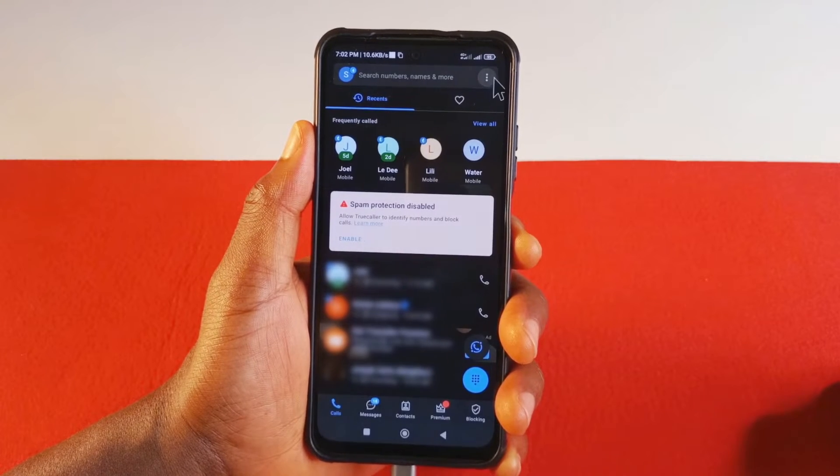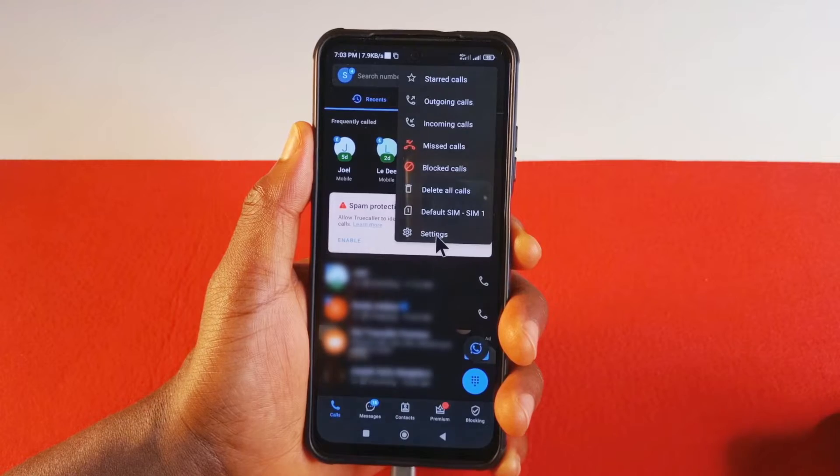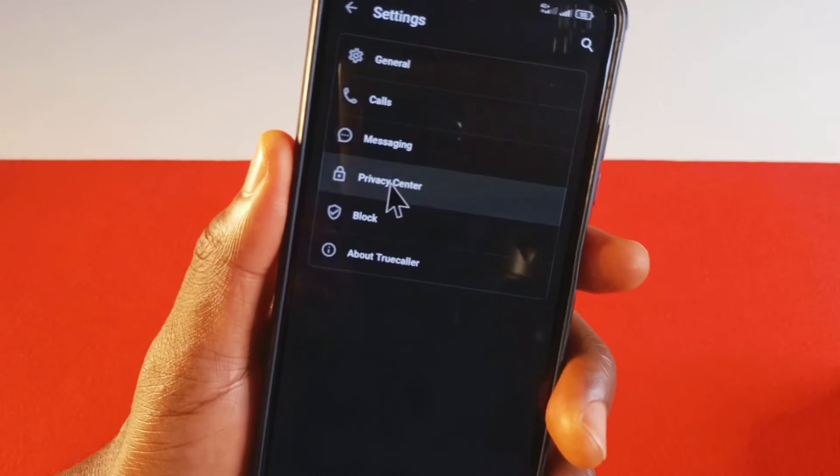So you open Truecaller, then you come up here to these three dots, and then you tap Settings. Next, you tap Privacy Center over here.